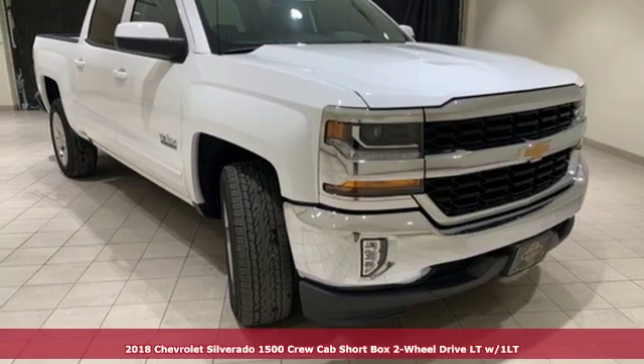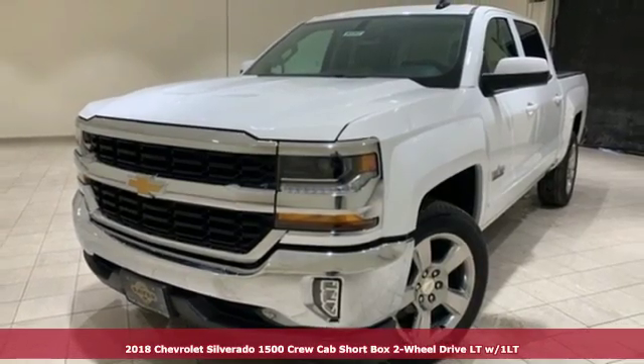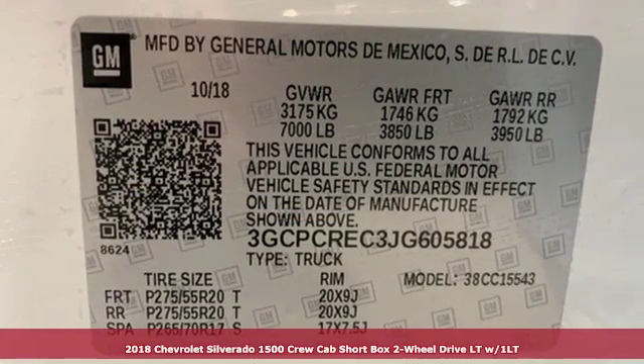It's a new 2018 Chevrolet Silverado 1500. When your livelihood depends on whether your truck can handle the load, this is the one to buy.